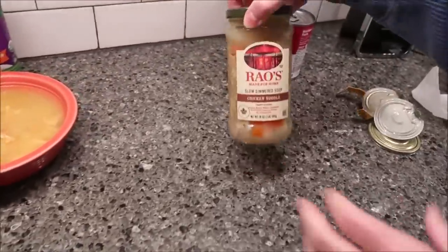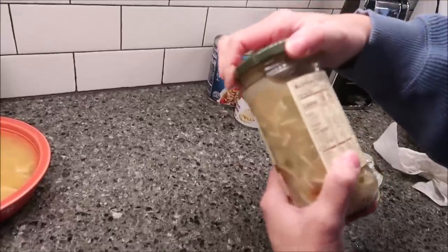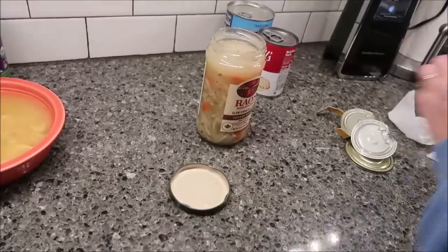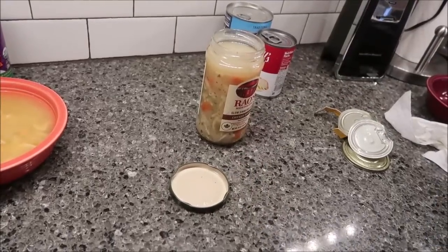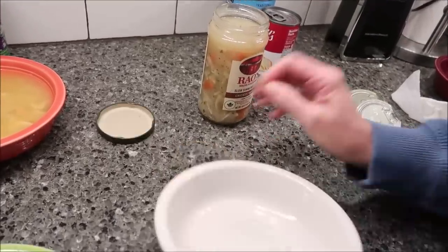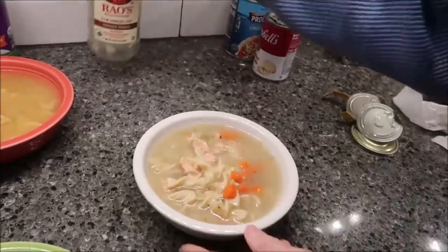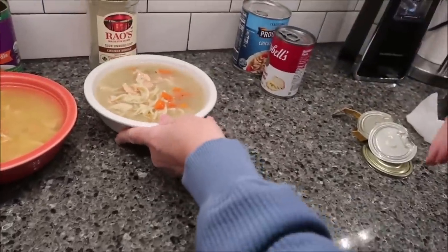Rao's is 230 calories for the whole jar — that's the most calories we've had so far. It opened easily. It's amazing that that's 230 calories.